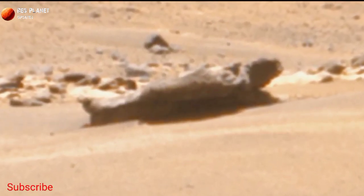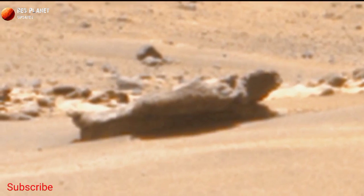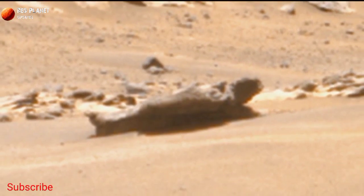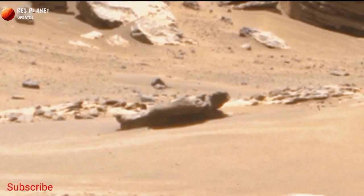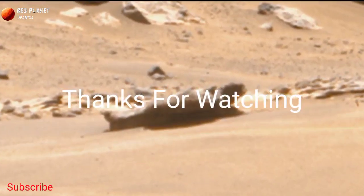Yes, it looks like a mummy. Watch it — its shape is matching with a mummy. Is it possibly a Martian mummy, or is it a natural structure of a big stone? Let me know in the comment box. Stay connected with us. Thanks for watching.